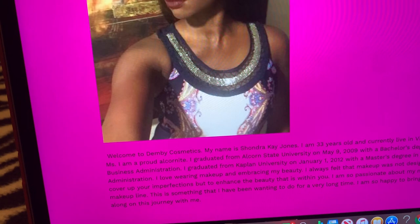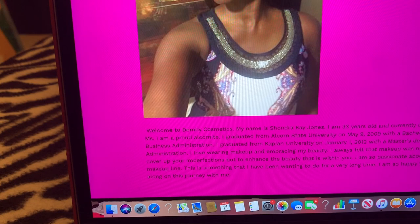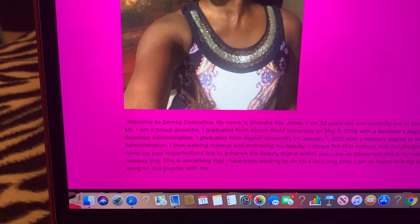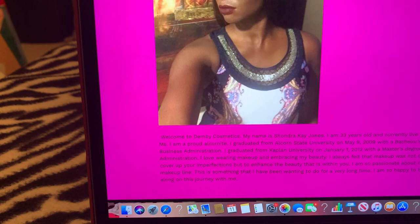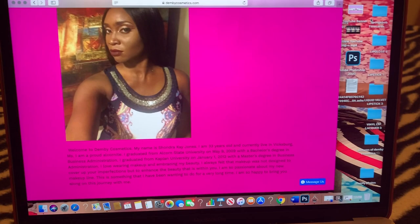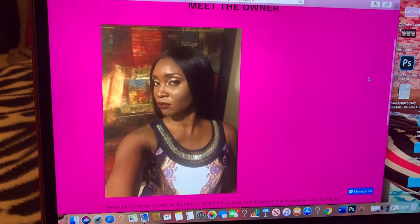I graduated from Alcorn State University in May 2009 with a Bachelor's degree in Business Administration, and from Kaplan University in January 2012 with a Master's degree in Business Administration. I love wearing makeup and embracing my beauty. I've always felt that makeup was not designed to cover up your imperfections but to enhance the beauty that is within you. I am so passionate about this new makeup line and I am so happy to bring you along this journey.